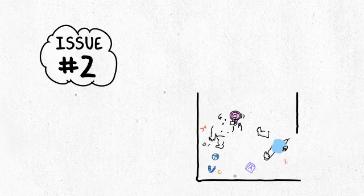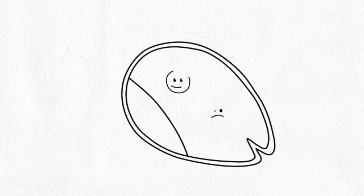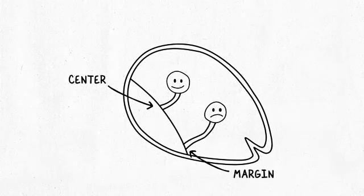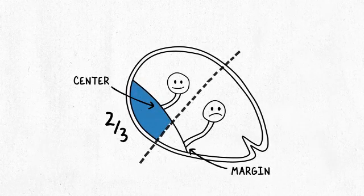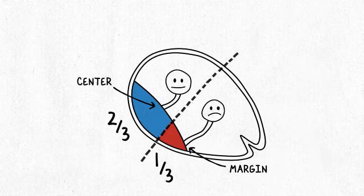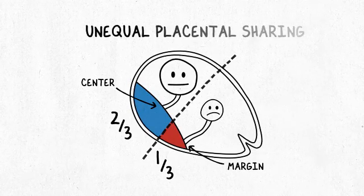The second issue has to do with how two babies share this one placenta — how they share the resources and how that affects their size and their growth. The key really is where the umbilical cords insert. In this example, one umbilical cord is in the center and one is at the very margin. If you draw an imaginary line between the two umbilical cords, you can see that one fetus has two-thirds of the placenta available to it, but the other fetus has just a third. The fetus with the smaller share ends up being smaller, while the other grows normally. This is what we call unequal placental sharing.